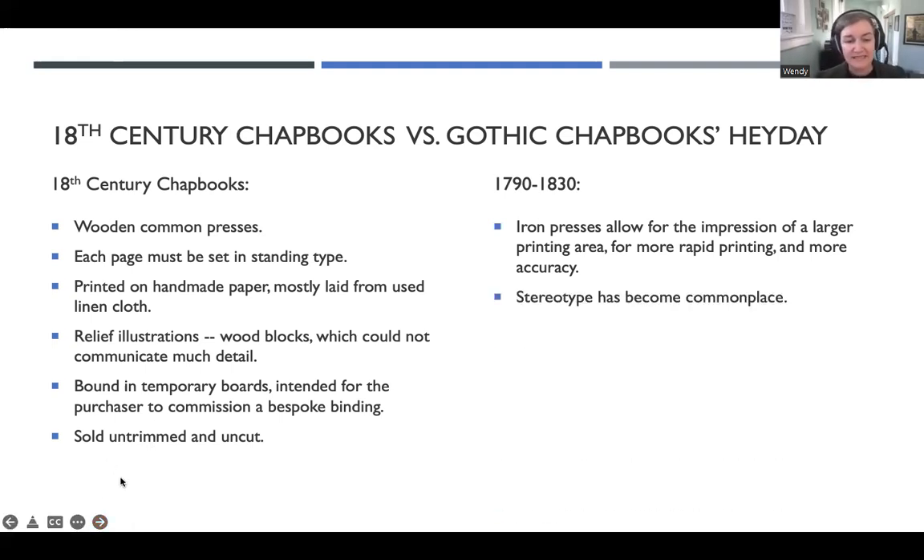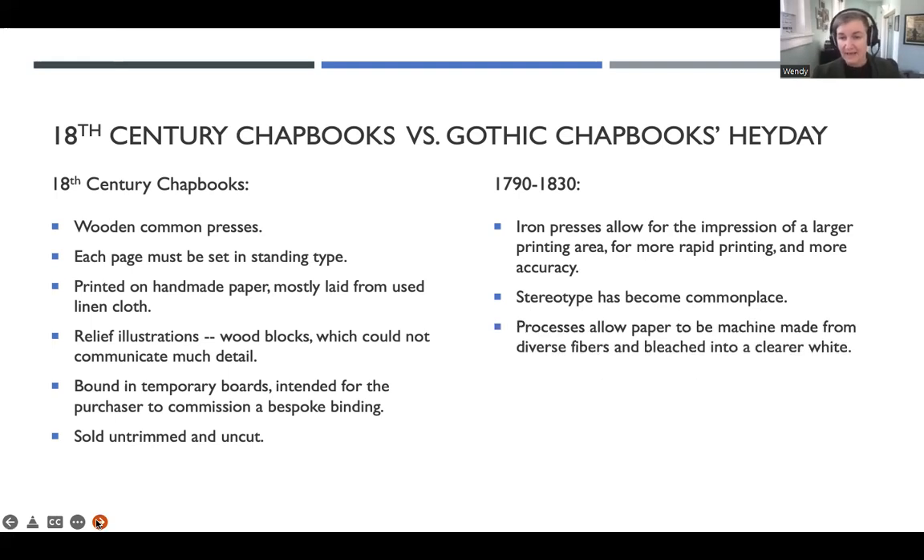A stereotype is great because it allows you to set up a very accurate draft that then becomes the template for all your future runs of the same text. There are processes in place after about 1780 that would allow paper to be machine-made from diverse fibers and then bleached. This is great because not only is it wove paper, but it's nice stark white paper that makes a really good contrast with black ink. It makes it much easier for the eye to read than some of the previous paper colors that were kind of yellower and didn't have as good a contrast with the ink, especially cheap ink, which is kind of brownish even when it was new.